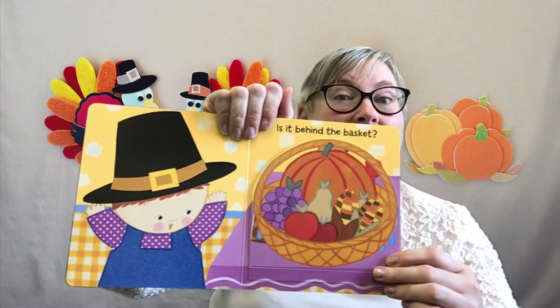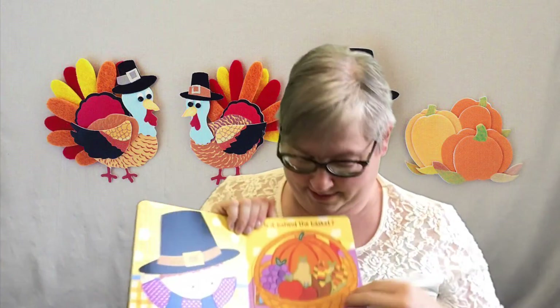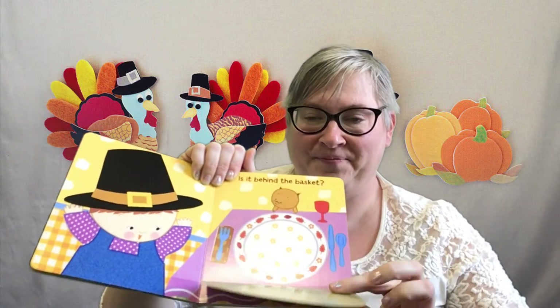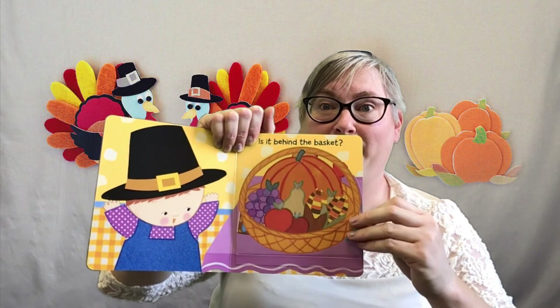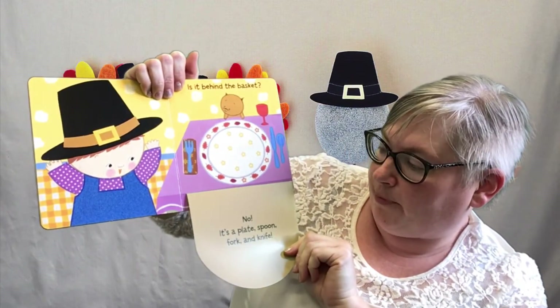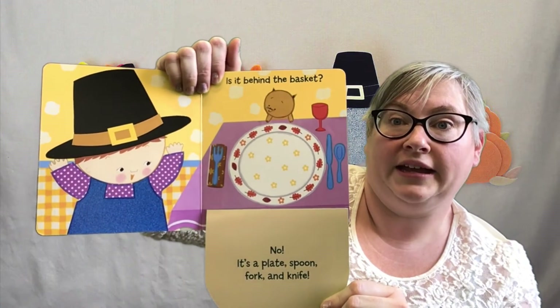Is it behind the basket? What do you guys think? Should I lift the flap up so we can check? Let's do it. We're gonna check under the flap and see if it's there. No — it's a plate, spoon, fork, and knife. Well, they're ready to eat at least. Still no stuffed turkey.